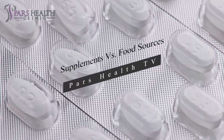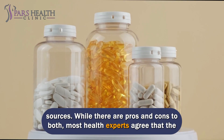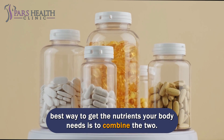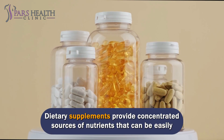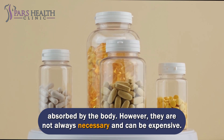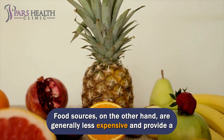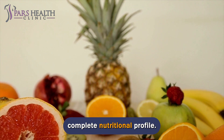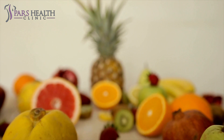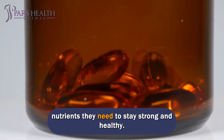When considering supplements versus food sources for the nutrients your body needs, most health experts agree that the best approach is to combine the two. Dietary supplements provide concentrated sources of nutrients that can be easily absorbed by the body; however, they are not always necessary and can be expensive. Food sources, on the other hand, are generally less expensive and provide a complete nutritional profile. The best way to get nutrients is from food sources and supplements together, ensuring that your nails get all the nutrients they need to stay strong and healthy.